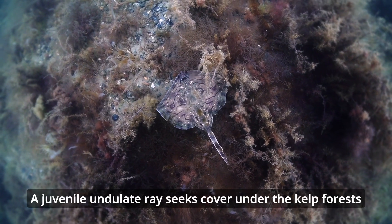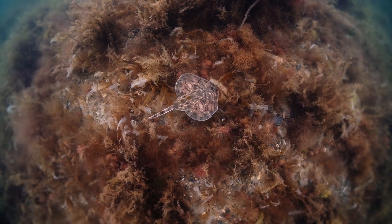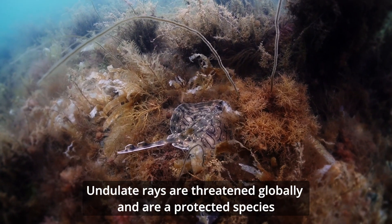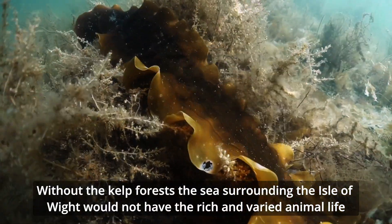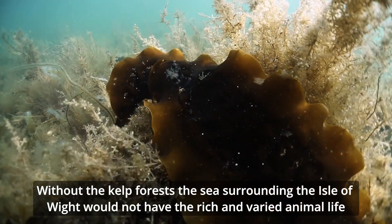A juvenile undulate ray seeks cover under the kelp forests. Undulate rays are threatened globally and are a protected species. Without the kelp forests, the sea surrounding the Isle of Wight would not have the rich and varied animal life.